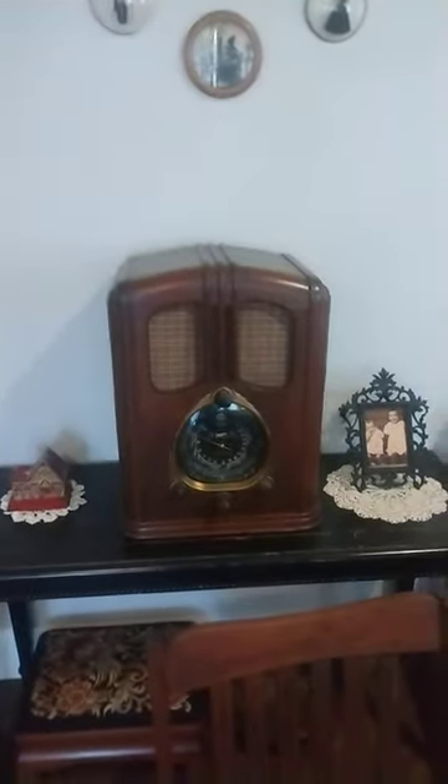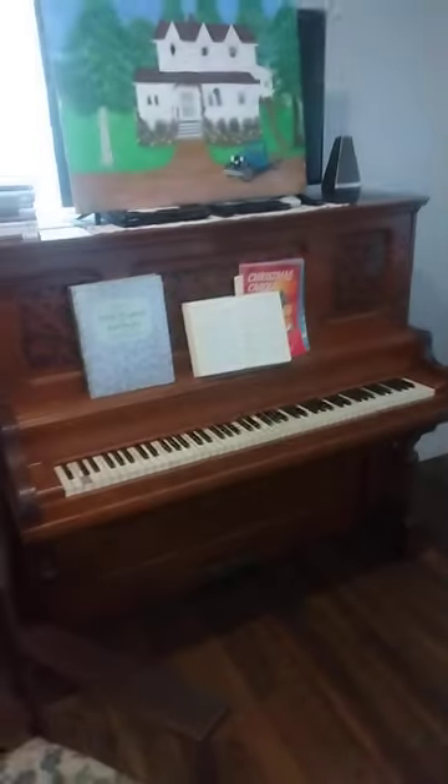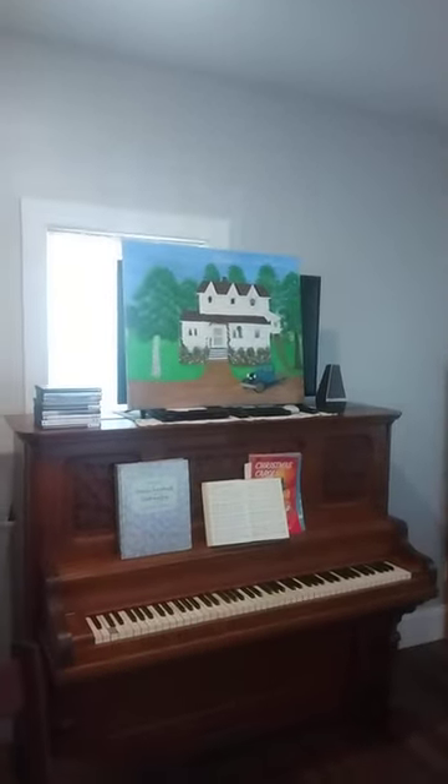This is of course the radio that they all listen to. The piano that Jason played. A little artwork.